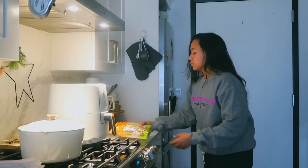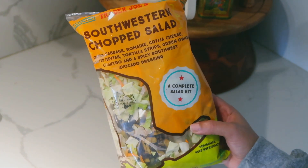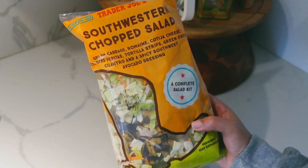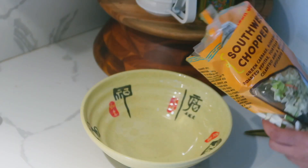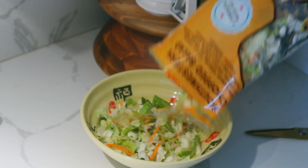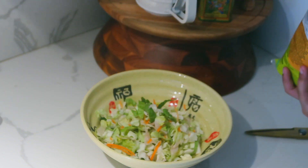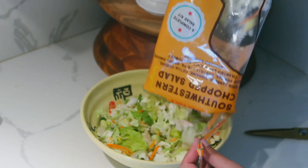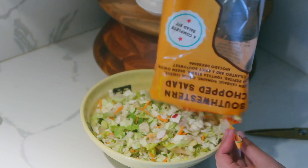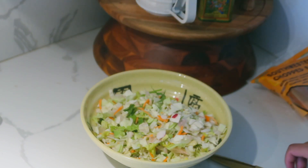Moving on to lunch, I picked up this southwestern chopped salad from Trader Joe's. I've been loving this salad — it has tortilla strips, sunflower seeds, and cheese, and it comes with a really good dressing. I do wish it had a little more dressing, which you'll see me fix in a moment. If you're into salad kits, this is a great one to pick up. They have a ton of different kinds, but this one is my favorite.